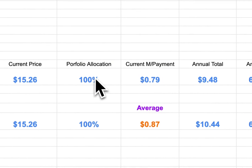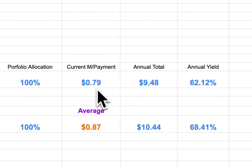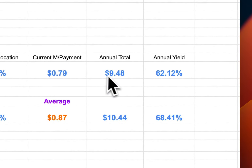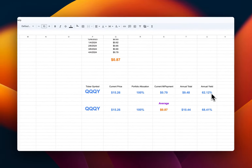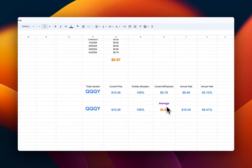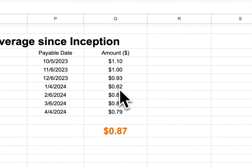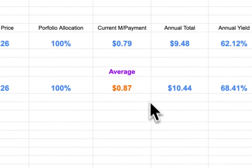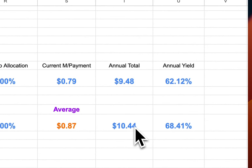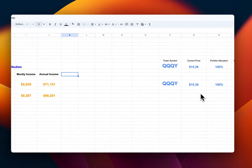Now let me show you the spreadsheet. The current price is $15.26. The current monthly payment is $0.79. Annualized, that's $9.48, giving an annual yield of about 62%. For the average distribution — taking all payments since inception including $1.00, $1.00, $0.93, $0.62, $0.85, $0.80, and $0.79 — the average is $0.87. Annualized, that's $10.44 per year, giving an average yield of about 68%.